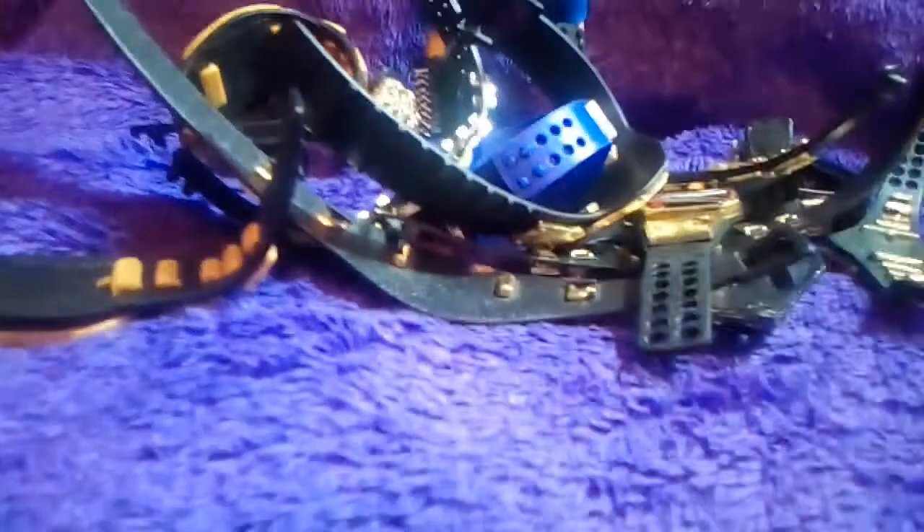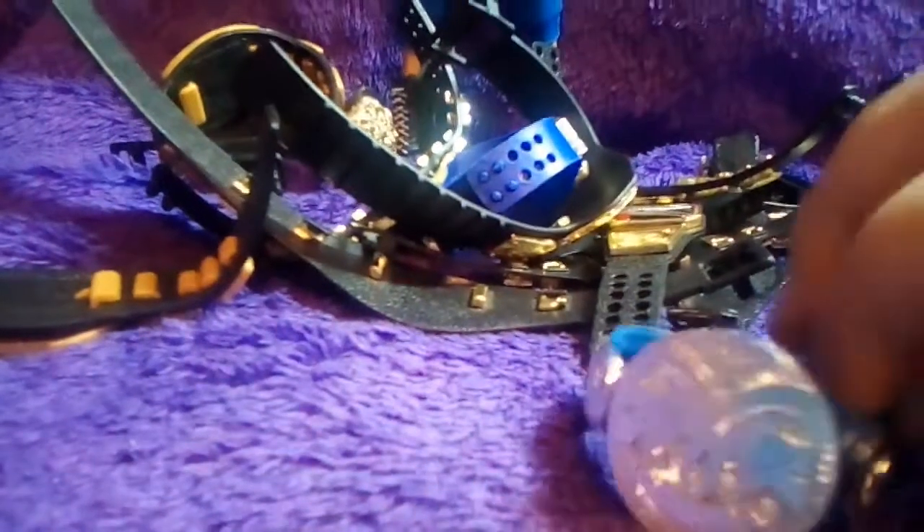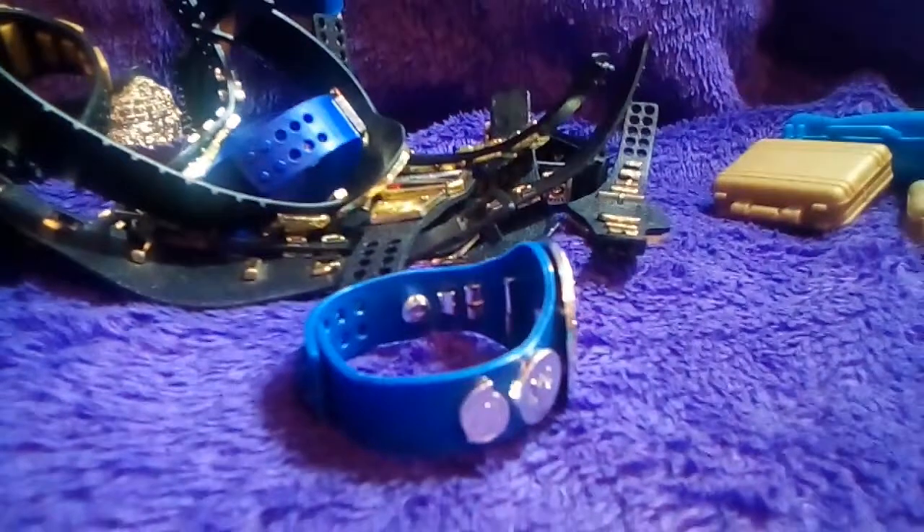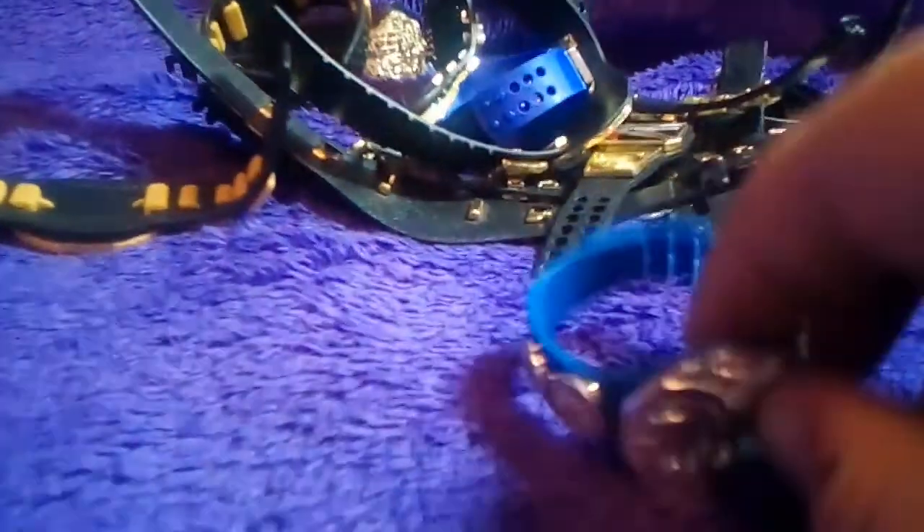I have two of this, I need to find the other one. It is the SmackDown Tag Team Title. It's the same as the Raw one, just a different colored strap. This one has a blue strap — it might not look like that on camera, but trust me, it's blue.